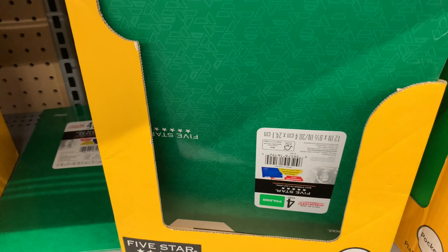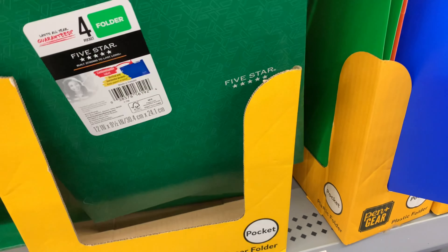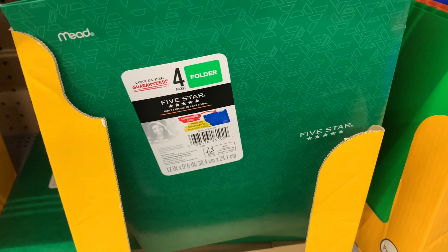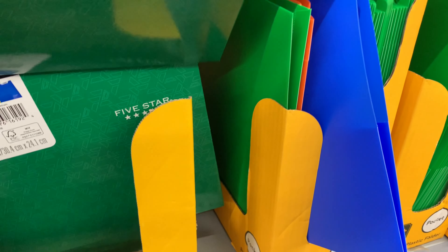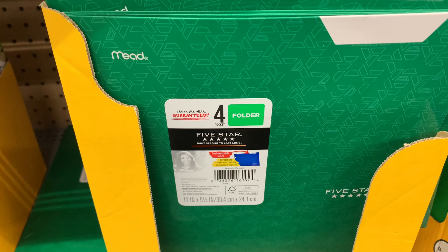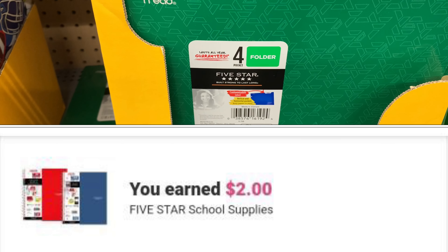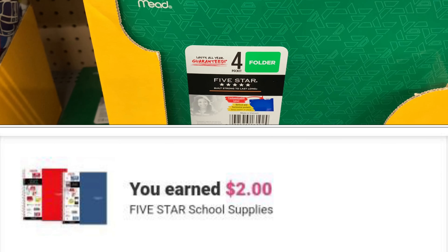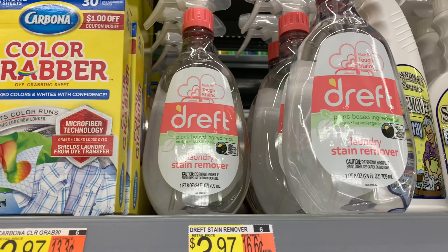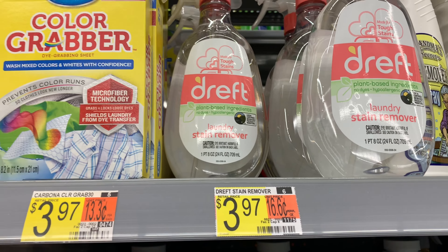The Five Star folders are on clearance for 75 cents. Ibotta is giving back two dollars — you must pick up two — which makes them both free and a 50-cent money maker. I'm also grabbing this Drift again, priced at $3.97. I showed you this coupon last time — there's a dollar off one available on Coupons.com.